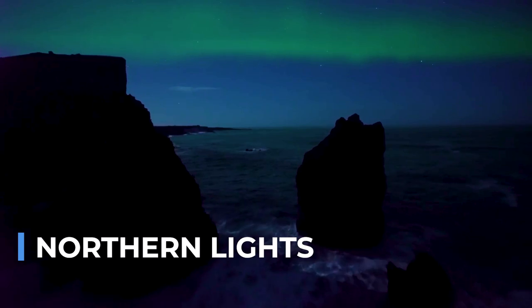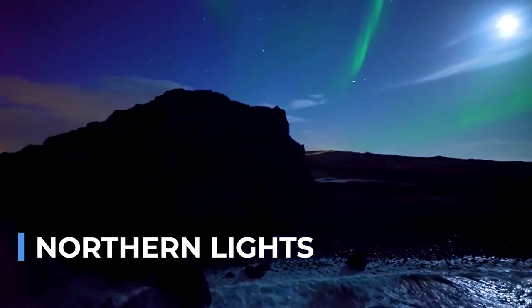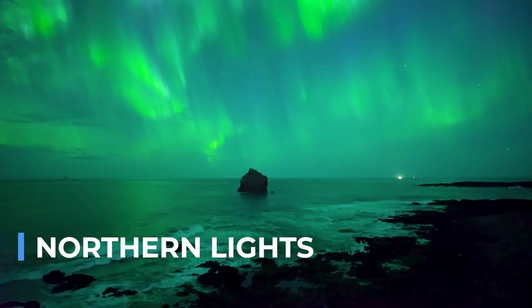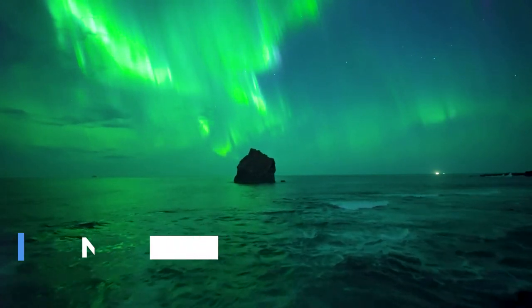Travelers venture into the cold, dark nights of the Arctic regions, often enduring harsh conditions, in hopes of witnessing this elusive and mesmerizing spectacle. The Northern Lights remind us of our planet's place in the wider cosmos, offering a humbling and awe-inspiring glimpse of the forces that shape our natural world.